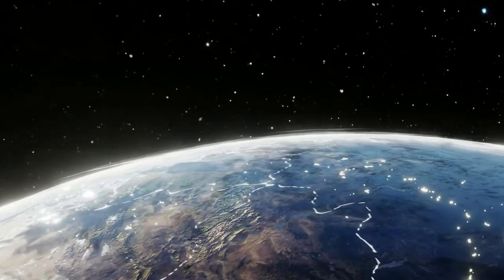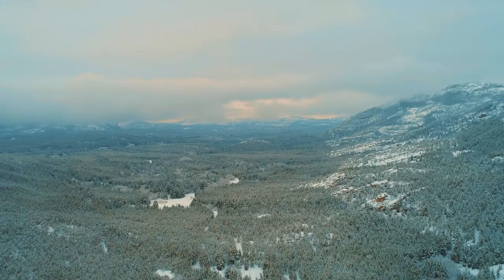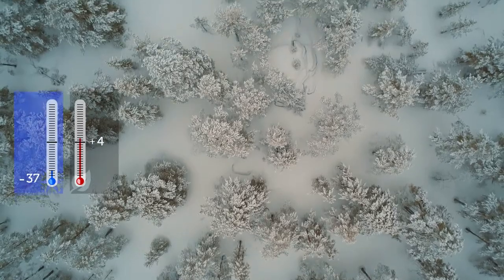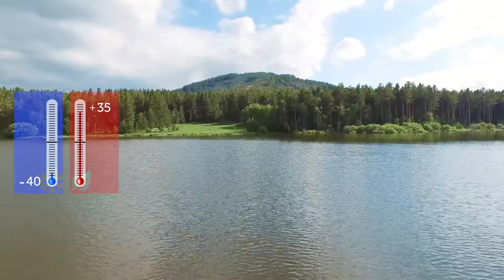Kazakhstan, 17 kilometers from the city of Kokshetau. Severe weather with gusty winds. Winter temperature reaches minus 40 and summer plus 35.